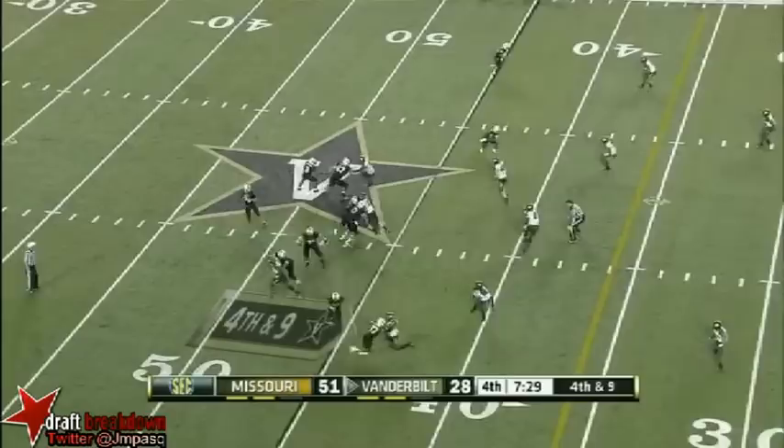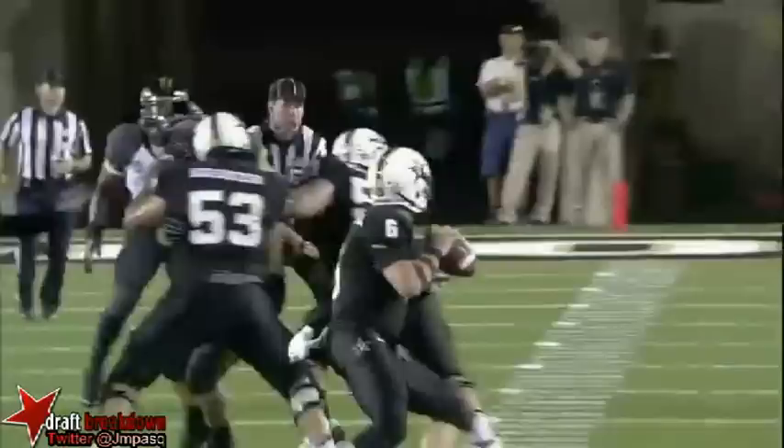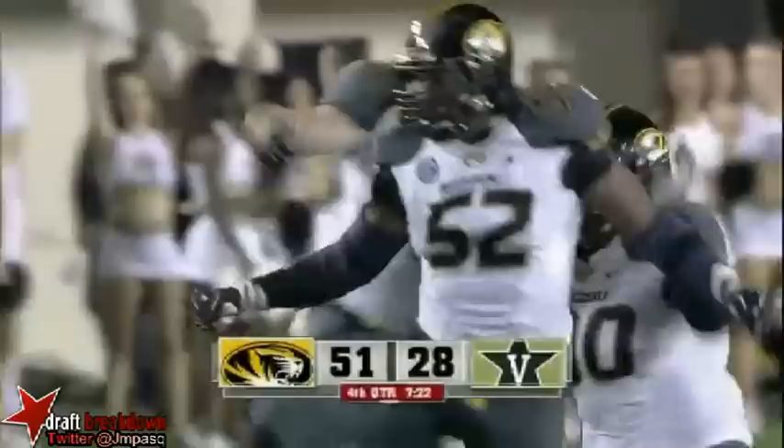Vandy is two of three on their fourth downs here tonight. They've done well in that situation this season. The fortunate thing is they've been in those situations way too often. Here comes the rush, and Sam with another quarterback sack, a flag down. His third sack of the night as they are whipping Vanderbilt up front.